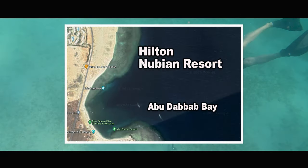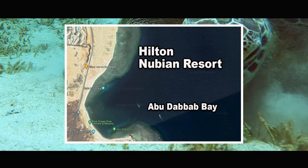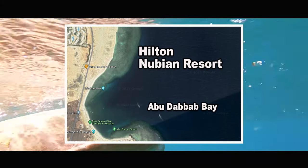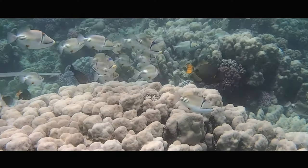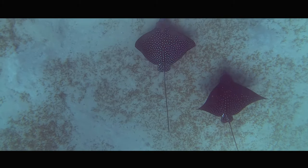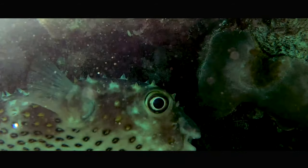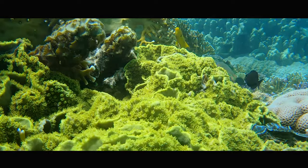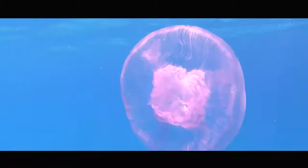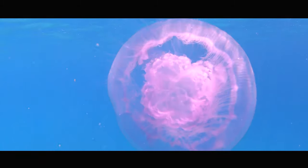4th place is the Hilton Nubian Resort with the magnificent Abu Dhabab Bay. Abu Dhabab Bay is one of the most beautiful bays in all of Egypt. Especially the North Reef with its multicolored corals is to be emphasized. Eagle rays and giant tortoises are common here. The Hilton Resort is a sprawling property with spacious rooms and good food. Disadvantages are the long walks to the beach and the many tourists in the bay.